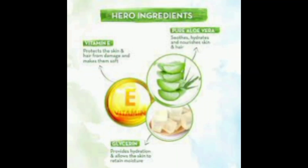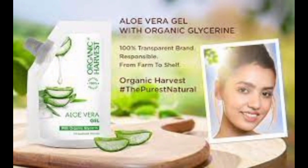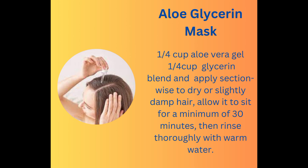Aloe vera, abundant in amino acids and enzymes, nurtures hair health. Partnering with glycerin, it amplifies moisture and imparts crucial nutrients. For a revitalizing mask, blend 1/4 cup of aloe vera gel with 1/4 cup of glycerin, apply section-wise to dry or slightly damp hair, allow it to sit for a minimum of 30 minutes, then rinse thoroughly with warm water.